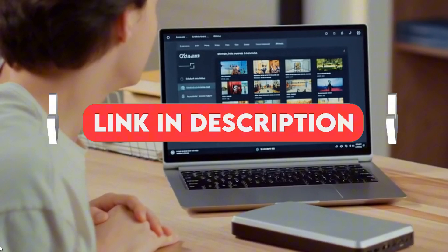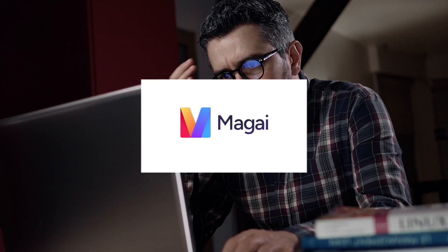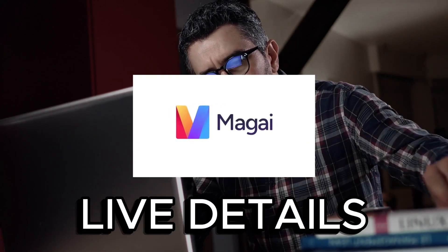Link in the pinned comment if you want to open Magi and follow along. Inboxes are a battlefield. If your emails don't sound personal, they get ignored. But writing like that every day? Exhausting. Magi solves that by combining your writing style with live details from any link you give it.